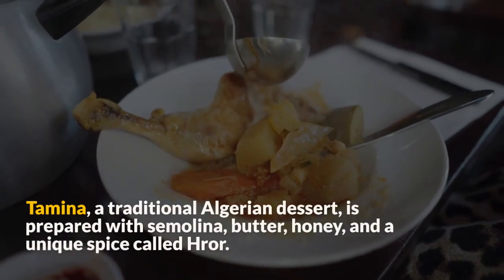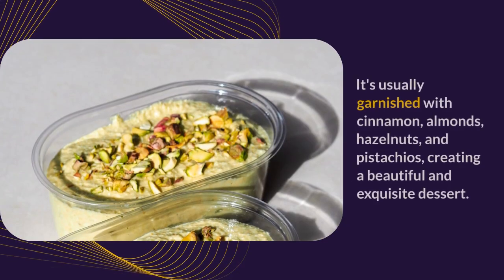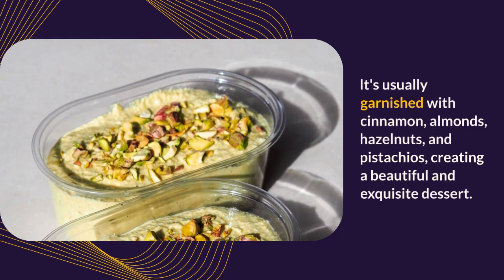Tamina, a traditional Algerian dessert, is prepared with semolina, butter, honey, and a unique spice called hurroar. It's usually garnished with cinnamon, almonds, hazelnuts, and pistachios, creating a beautiful and exquisite dessert.